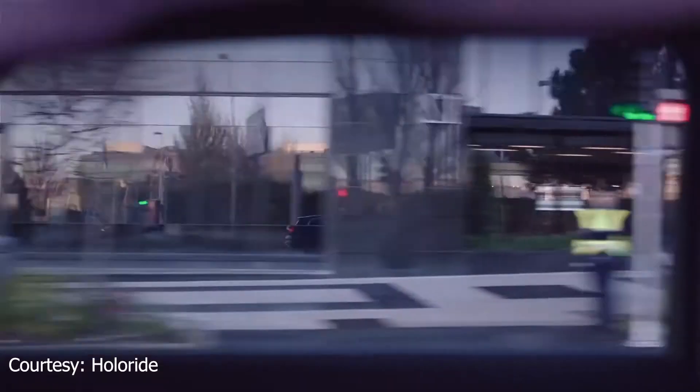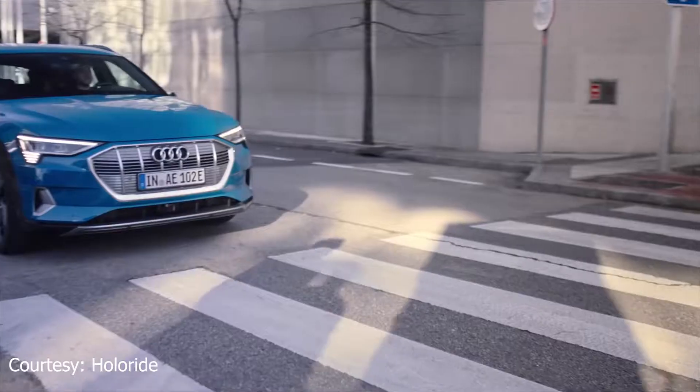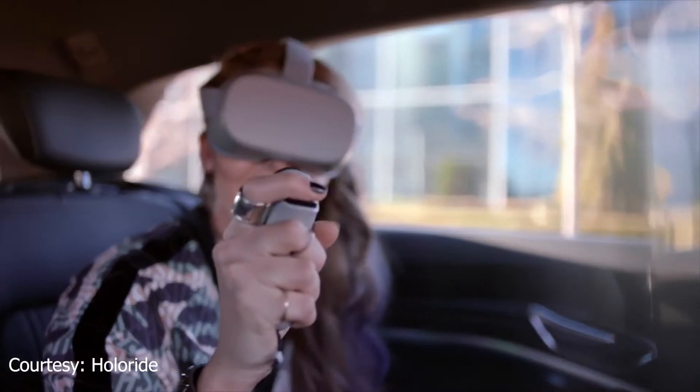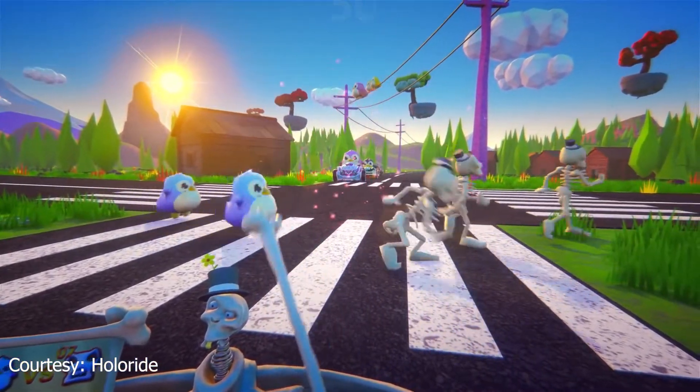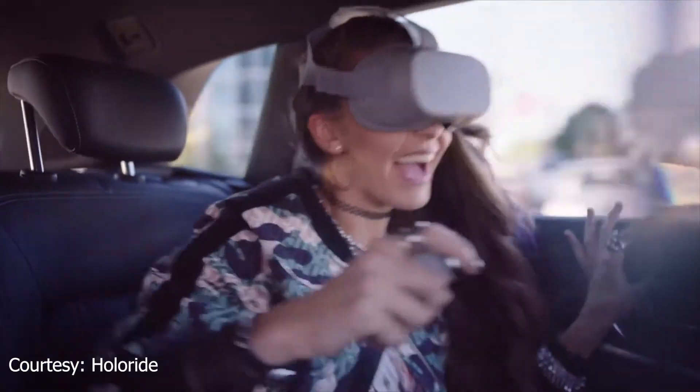Another benefit of Holoride is that it maps out what you're actually doing in the car. If your car stops, real-world intersections appear; people crossing the street show up as objects in the VR system; taking a right or left turn and accelerating are all part of the game. One side benefit I read about is that it can actually lessen car sickness, because the movements in the game match what you're doing in real life.